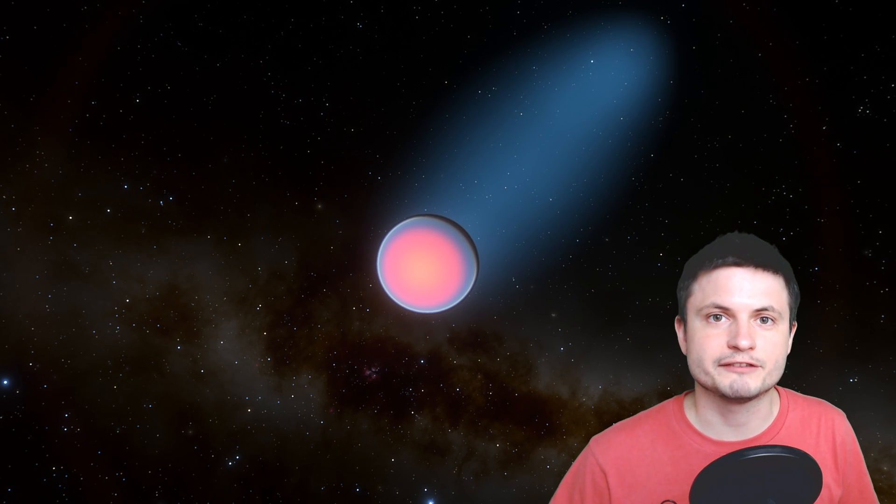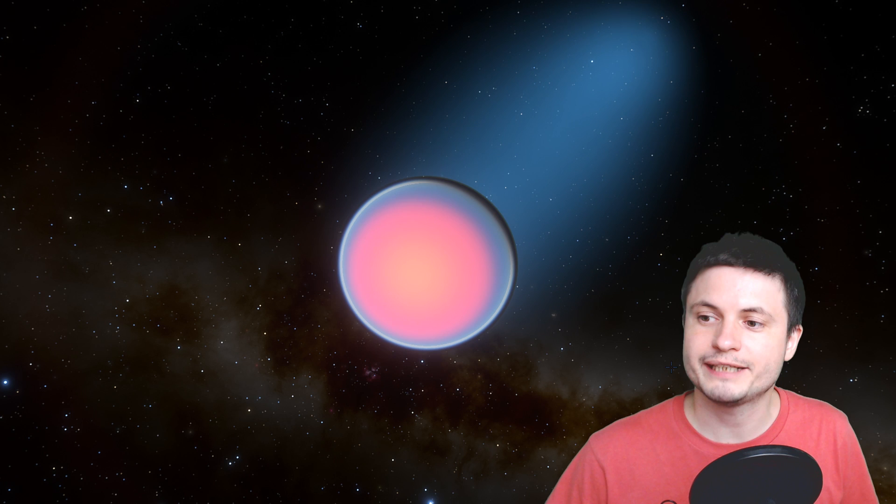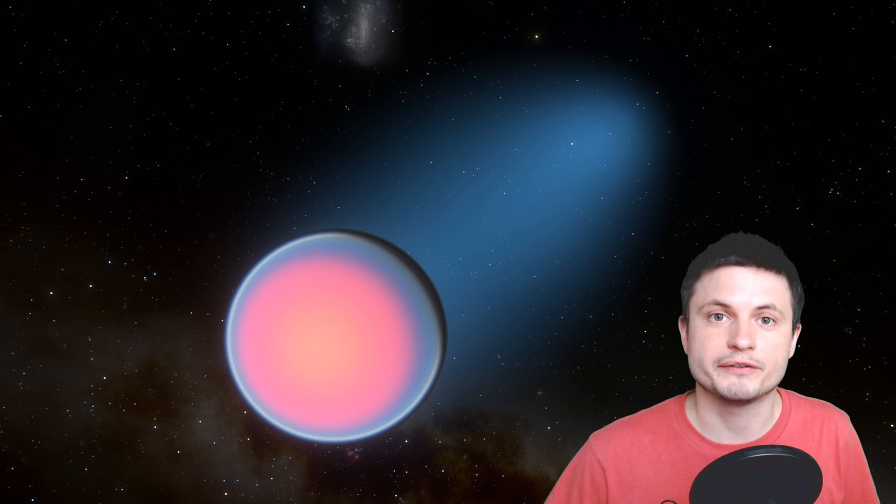Hello wonderful person, this is Anton and in this video we're going to be talking about this unusual planet known as WASP-121b. This planet seems to be losing a lot of its atmosphere, creating a river-like formation behind it made up of helium and hydrogen, but also metals like iron and magnesium — and that's what makes it so unusual. It's literally leaking metals into outer space.